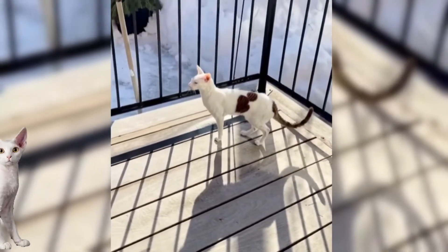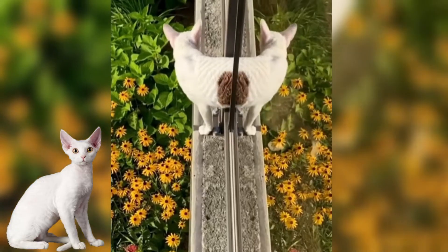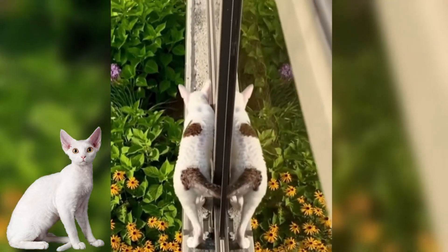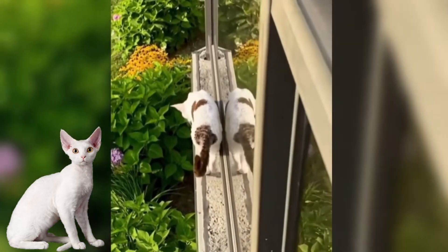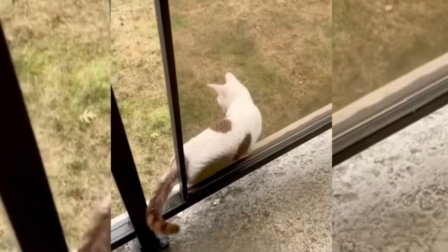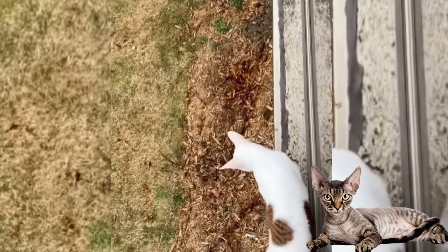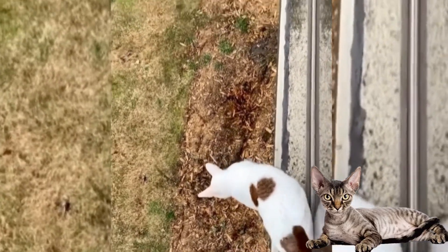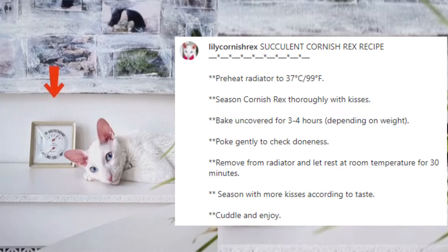Cornish Rexes have no guard hairs. The Devon Rex looks similar in appearance to the Cornish Rex, but the Devon Rex mutation is different in that the Devon has shortened guard hairs. At first, breeders believed that their curly coats might be related and the two could be bred to each other. However, this breeding was attempted but the resulting kittens all had straight coats. This result happened every time the breeding was tried, so the curly-coated cats were determined to be two distinct breeds. Later, feline geneticists discovered that Rex cats are produced only when both parents have the recessive gene.